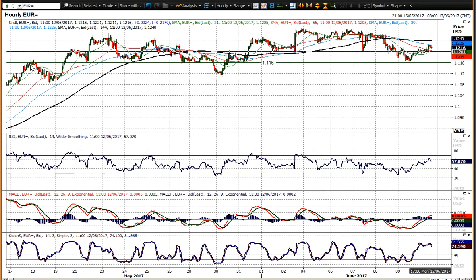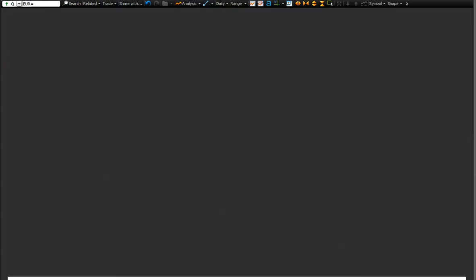That's interesting because 1.1160 has been a pivot, coming back in as a basis of support. So the market doesn't necessarily want to fall too far.